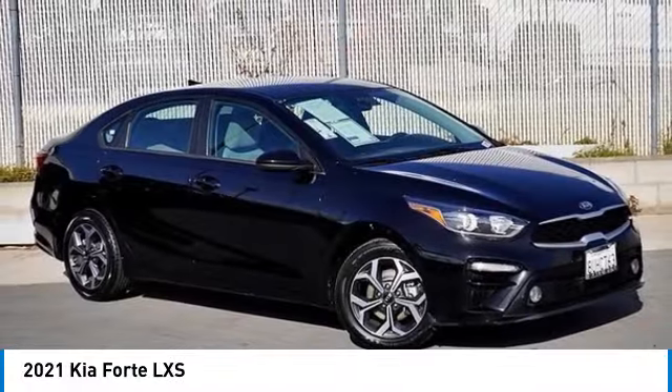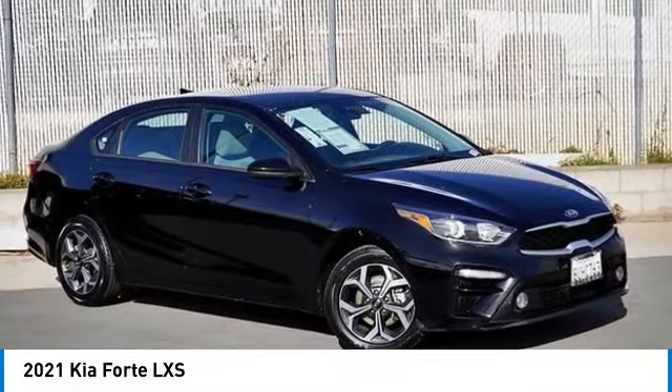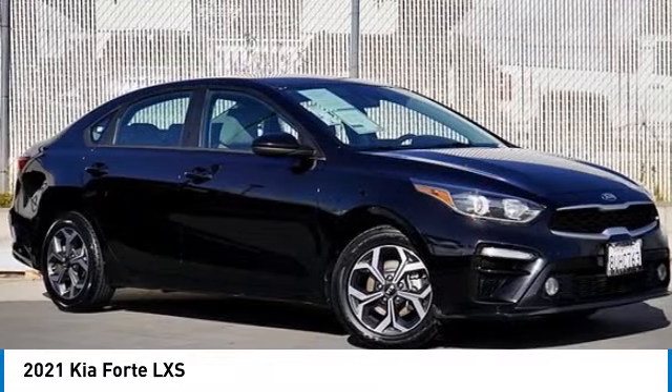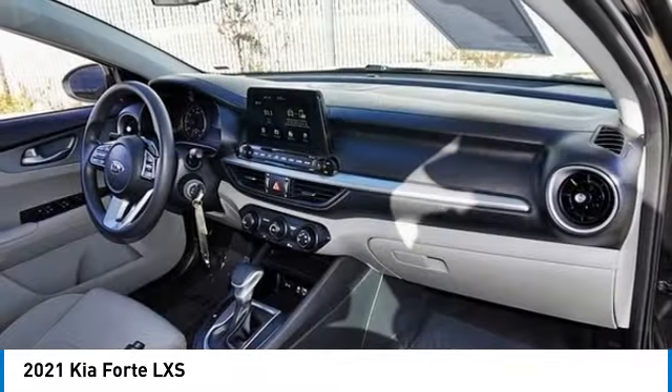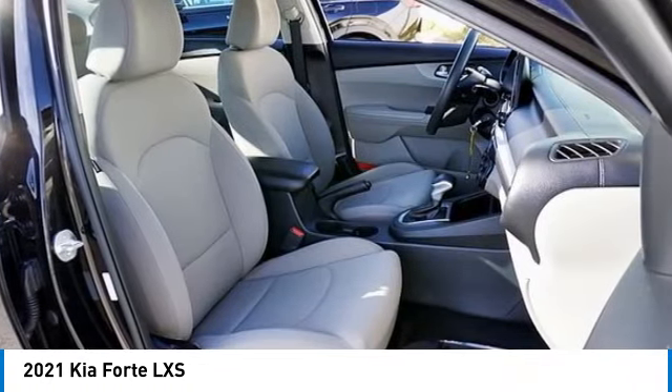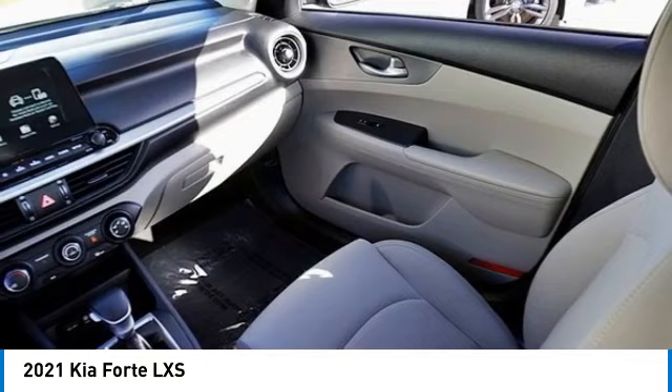Take a ride in the 2021 Forte. If you're looking for a trendy and feature-laden compact sedan, the Kia Forte is for you. It offers an exceptional combination of innovative design, high-quality engineering, and outstanding value.